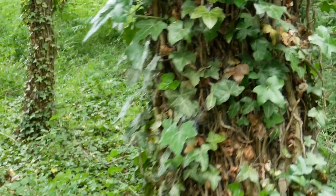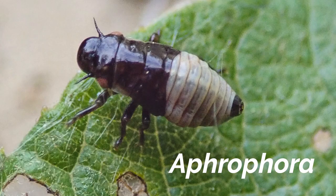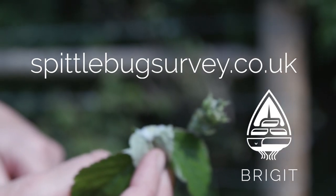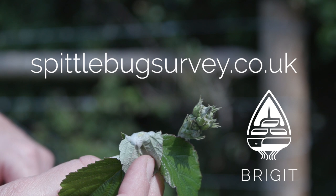Finally, if you find spittle on trees, especially willows, it's probably an Aphrophora spittle bug, usually darker coloured, particularly the head. If you see spittle bugs, please make a note of the location as a grid reference or postcode and submit your recordings online.